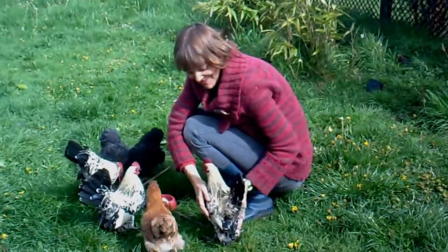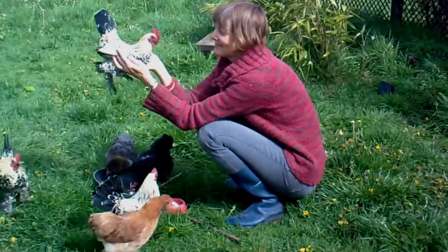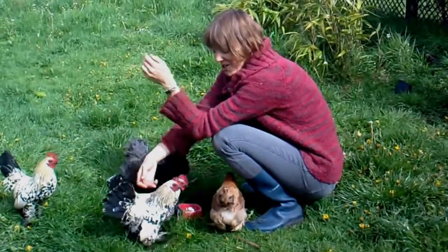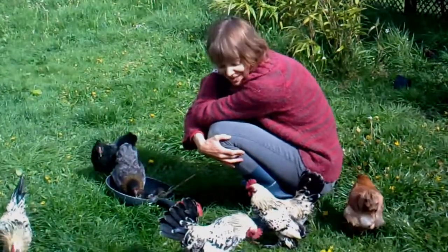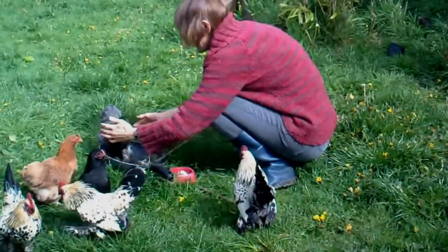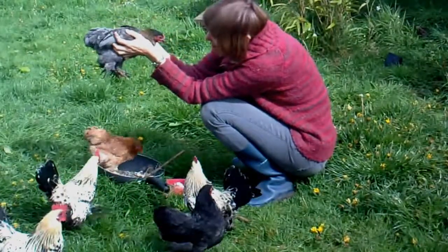They're very tame, aren't they, the Sable Poots? They're quite tame. They seem quite gentle at the moment. Not so gentle with their women sometimes. This one's very tame as well.